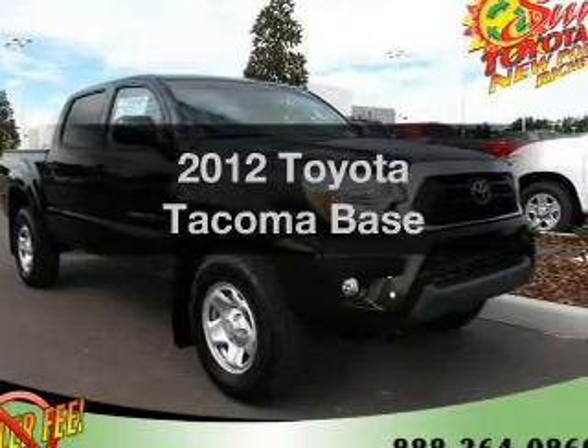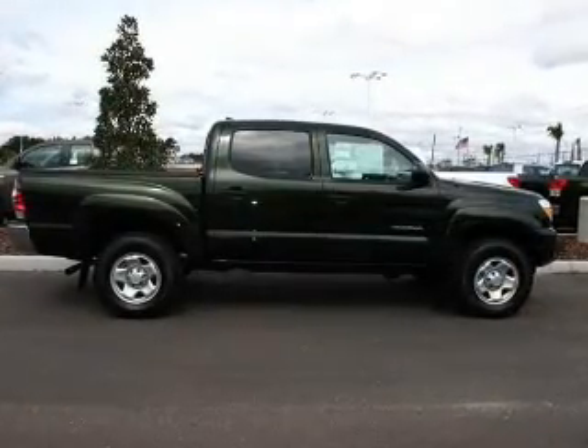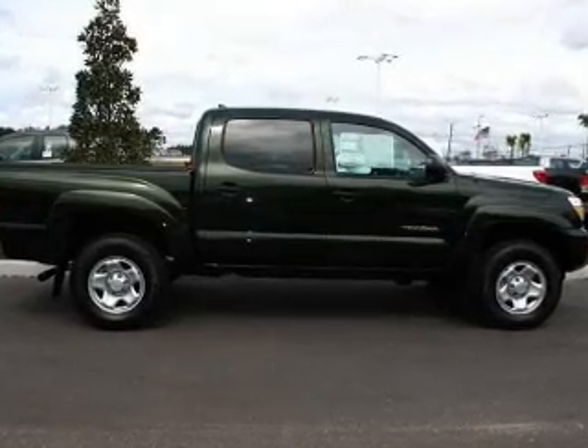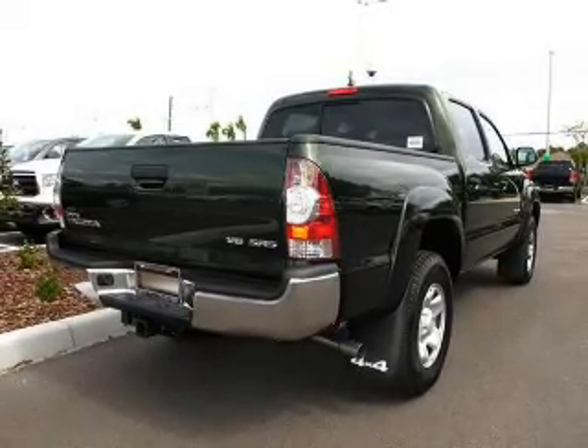Introducing the 2012 Toyota Tacoma — travel the roads in style and comfort in this great vehicle. With a reliable six-cylinder engine that responds smoothly to its automatic transmission, premium wheels give a more luxurious look. You will appreciate the safety feature of anti-lock brakes. Memory settings are just one of the extras.